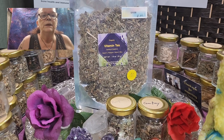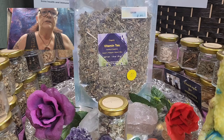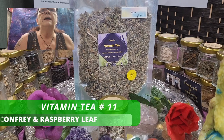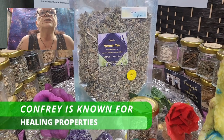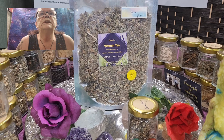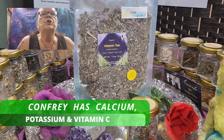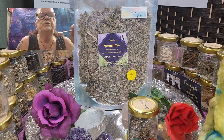This one is hot but delicious. So we have comfrey in it — this is comfrey. Comfrey is known for its healing properties, supports healthy digestion, and helps reduce inflammation. It is packed with nutrients like calcium, potassium, and vitamin C, which are beneficial for bone health and immune support. That's why I call it Vitamin Tea.